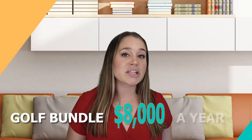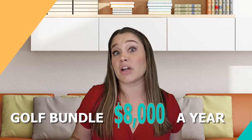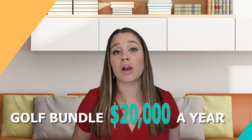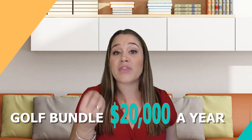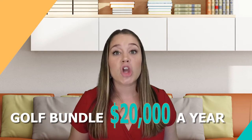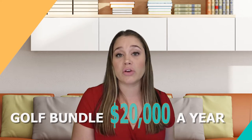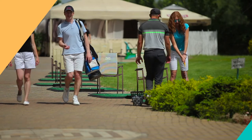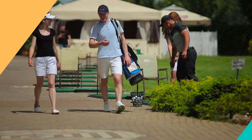Bundled golf communities around town run anywhere from about $8,000 a year up to around $20,000 or a little more. So within that $10,000 to $20,000 range annually, you will have bundled golf included with your fees. You can golf as much as you want — all you have to do is book your tee time.